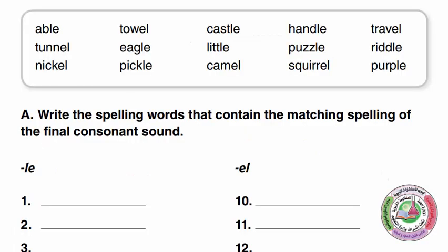So we get LE at the end of some words. How does LE sound? It sounds like L. Let's read the words in the box.